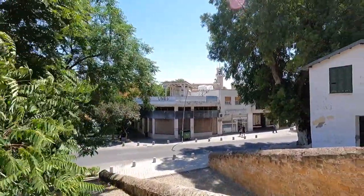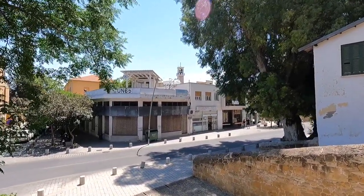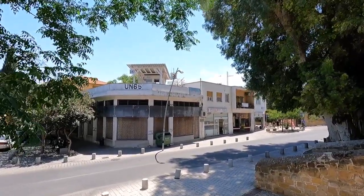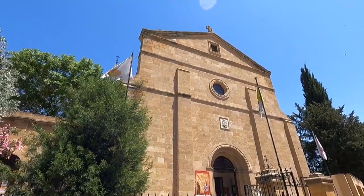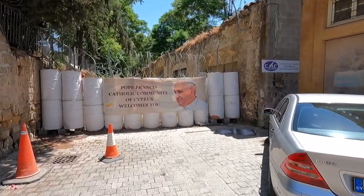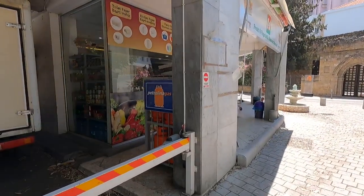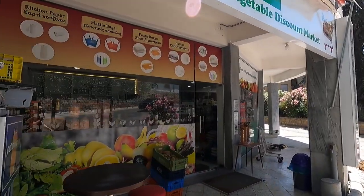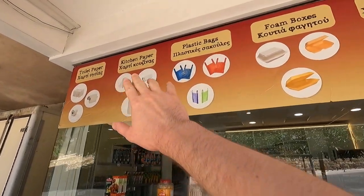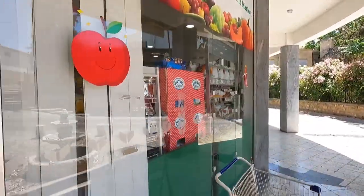There is a building here marked UN65 — the UN were the ones who enforced the buffer zone following the war in 1974. There's a church right here, and interestingly it has the Pope's face on it. Of course, as with everywhere in the southern part of Cyprus, you have Greek and prices are in euros.